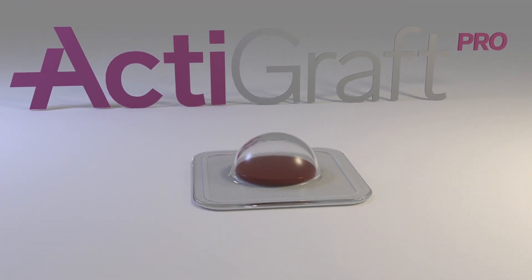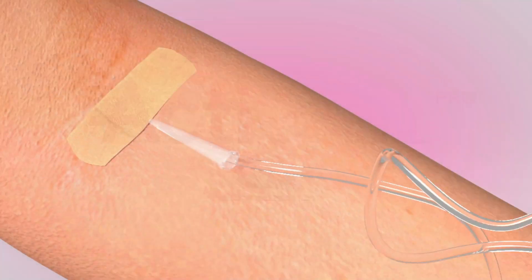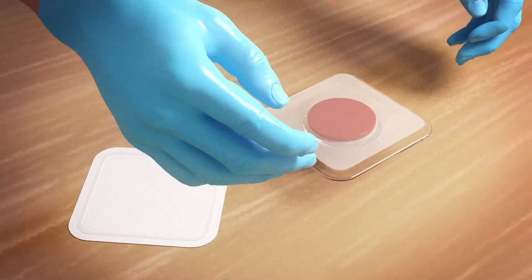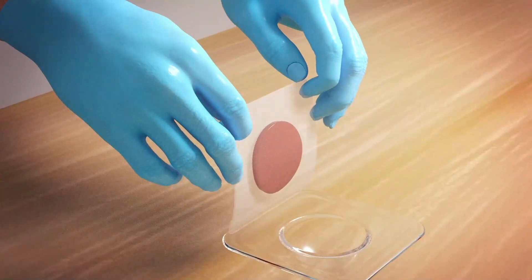ActiGraft Pro builds on the natural wound healing process through the formation of a whole blood clot. This whole blood clot is created using a patient's own blood, which is injected into a mold containing proprietary coagulating agents. Once ActiGraft Pro is unmolded, the whole blood clot which has been created is embedded with active elements to reactivate wound healing.